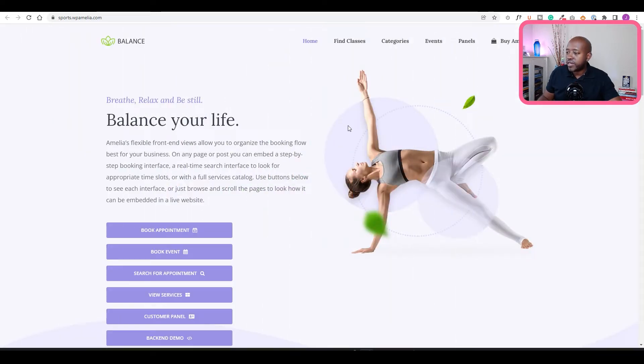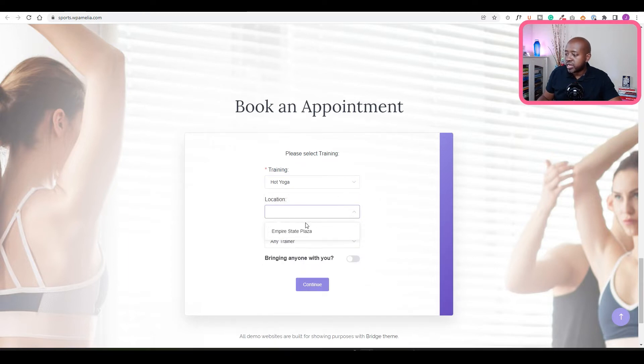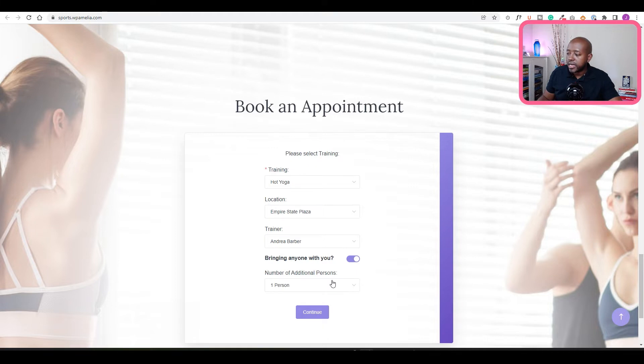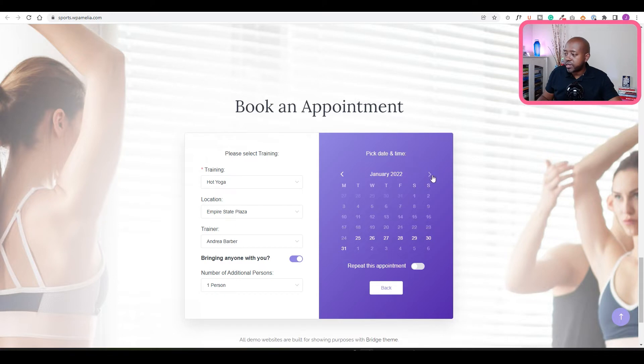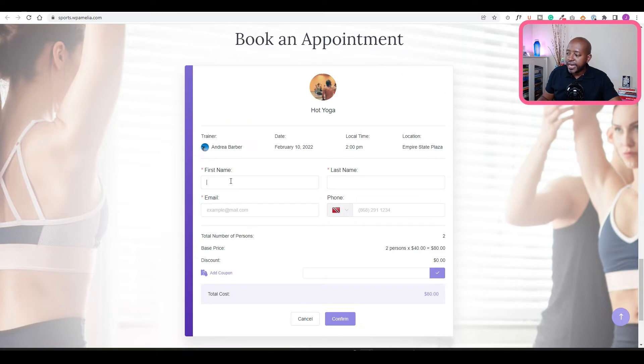Here is an example of a yoga class. There's a book button right on the homepage. If you click book appointment, you can select what type of training you're interested in — let's say hot yoga. You can select the location and then the trainer, choose to bring someone with you, and click continue. Now we have a date picker where we can choose a date and select the time slots. Let's say the appointment is 2 to 3 p.m. and choose continue. Here you simply enter your contact information and confirm your booking.